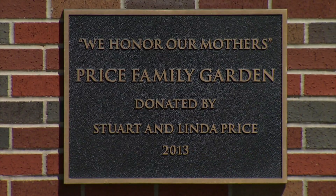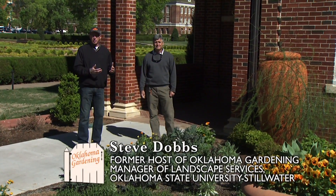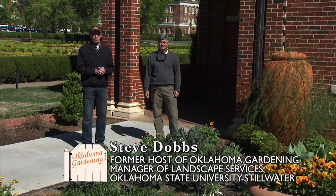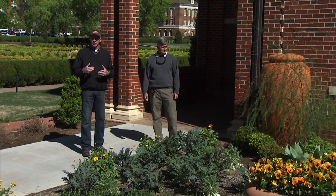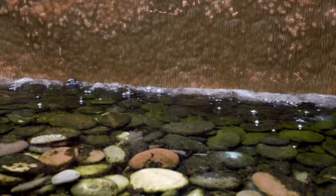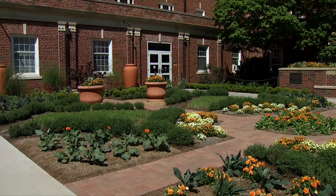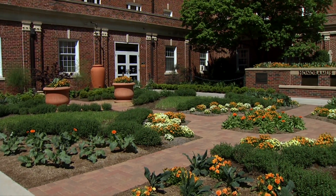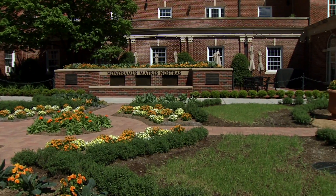This garden is very special to us because it's a garden to honor mothers. The donors, Stuart and Linda Price, had really only one request: that it somehow reflect and honor mothers. So we've got a fountain, a very peaceful atmosphere, and it's a very formal garden that has various parterres.